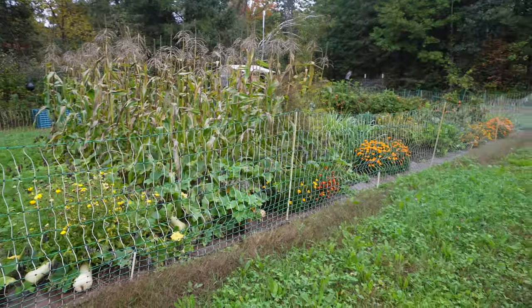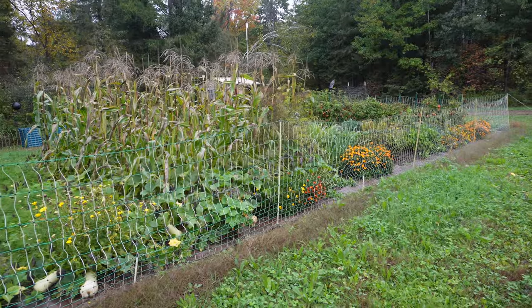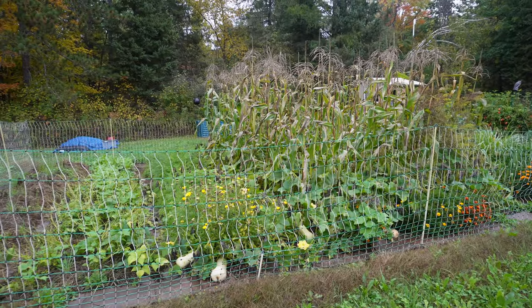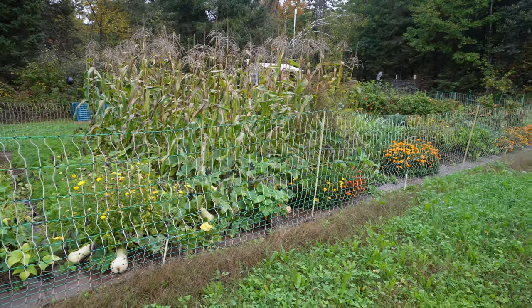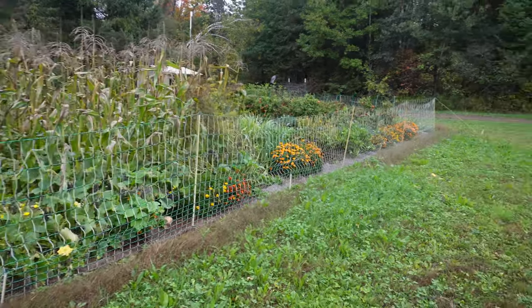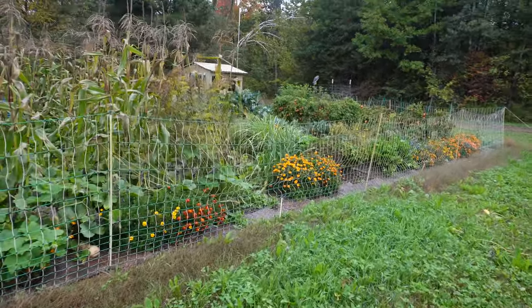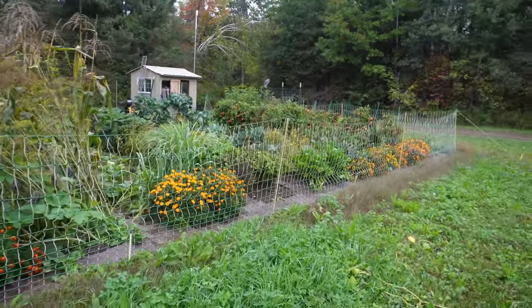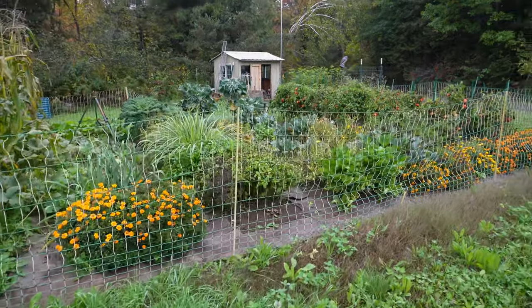I've been thrilled with how well it's turned out. We rented a tiller for a hundred dollars and got a trailer load of composted cow manure from my local raw milk farm for another hundred dollars. So for $200, I got this entire garden space. There were definitely some challenges along the way — I have heavy clay soil and there were a lot of rocks, so it took a bit of doing to get workable soil, but overall pretty happy with it.